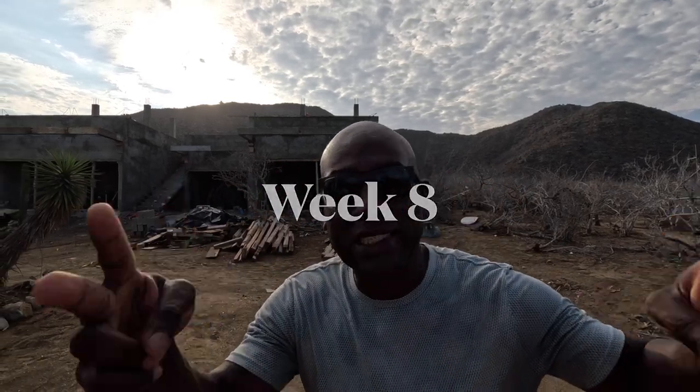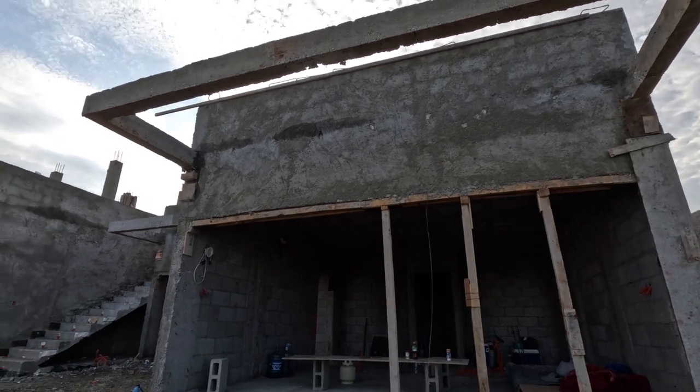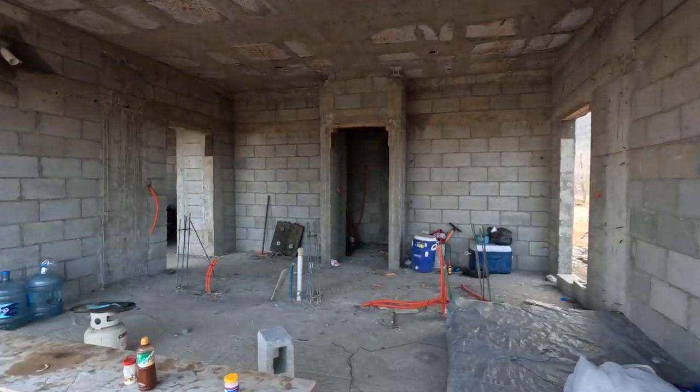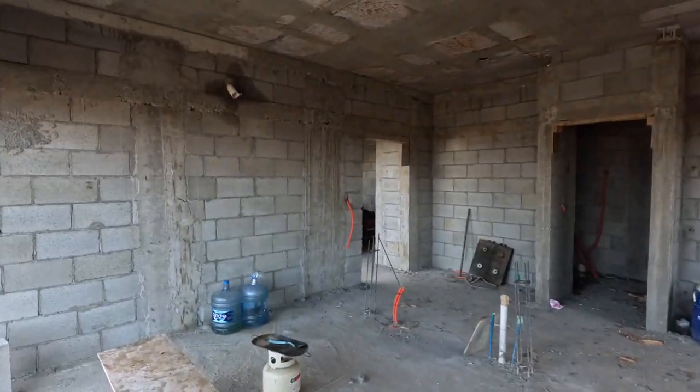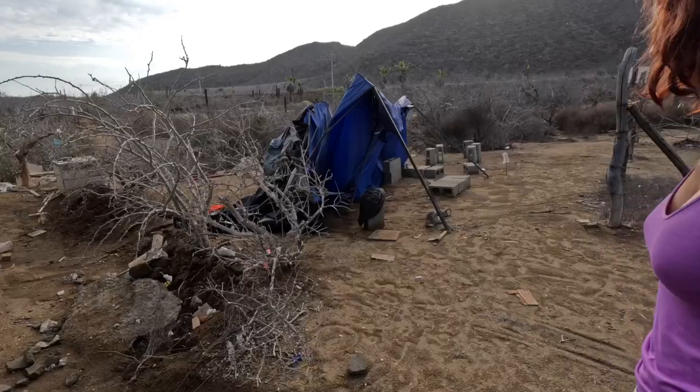Week eight: all the wood except for these front ones has been taken down. Look how nice and clean it is in here. The white stuff you see is all the foam we showed you being put in several weeks earlier. They're going to be putting on the first coat of paint this week.